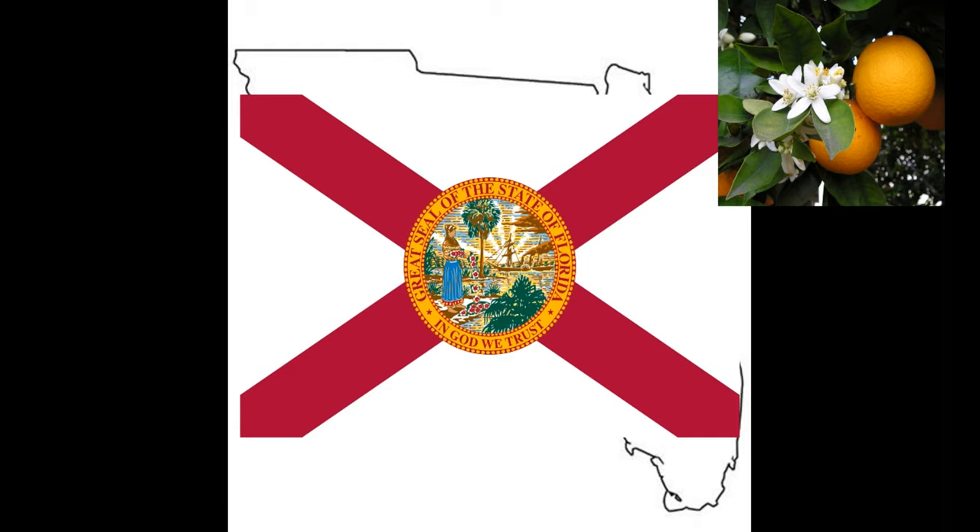Now we move on to the state flower. The state flower is the orange blossom, which makes sense considering that Florida is one of the major producers of oranges in the United States. The type grown in Florida is most likely the citrus sinensis, which is the sweet orange. The blossom tends to be white in color with four petals. In the Victorian language of flowers, orange blossoms could mean two things: your purity equals your loveliness, and chastity — often used in bridal festivities. Kind of a similar theme.